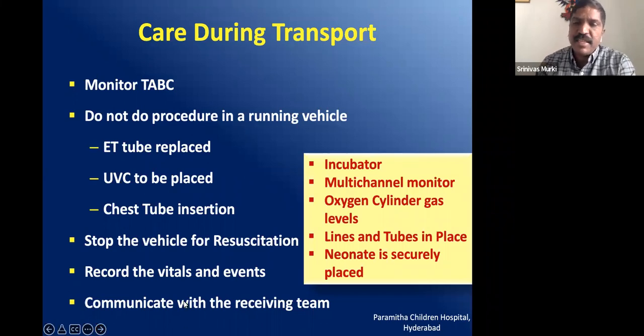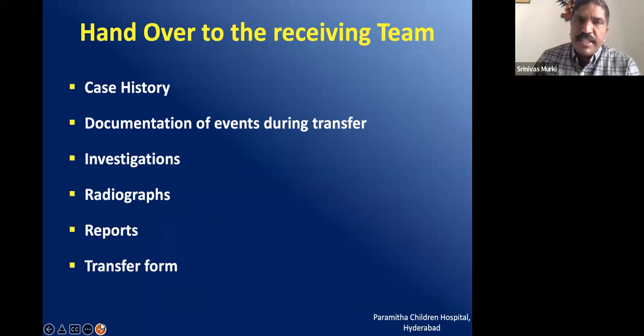Lines and tubes should be constantly checked, as there is a high chance of displacement during transport. The newborn unit should be securely placed in the incubator, or if using Embrace, the baby should be well-flexed. Ensure that tubes and lines are well-fixed to the machine. At the receiving end, when handing over, provide the case history, what happened during transport, any special interventions, the monitoring chart, and investigations — so there is no need to repeat them.